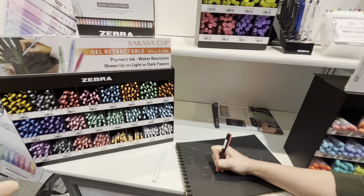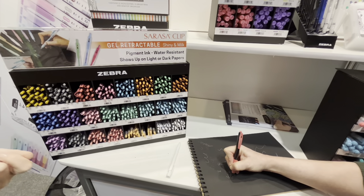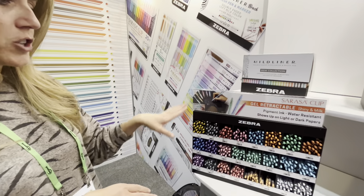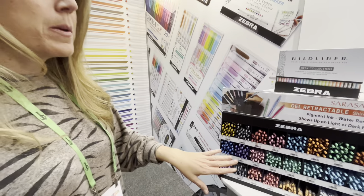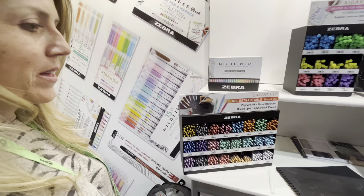Especially within the journaling community, and I know that some of the other planning companies are coming out with black paper. So we're really excited to have this kind of color variation that comes in ten different colors. And the milky is really popular as well — the milky comes in eight different colors too.